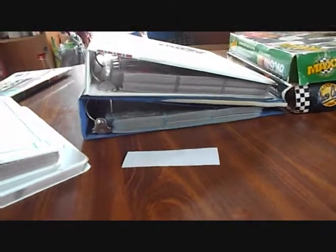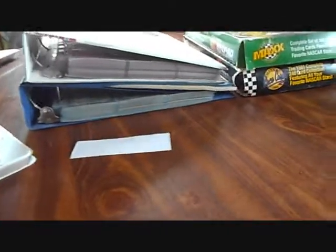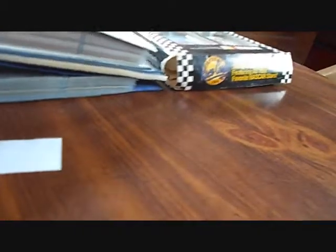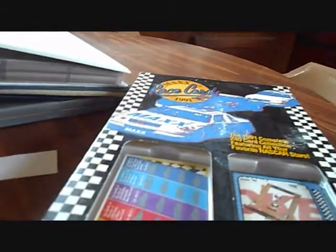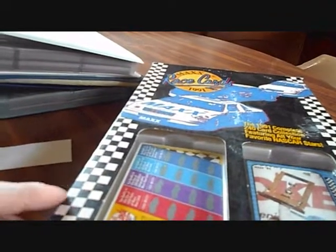Hello YouTube, I'm back with an auction win. I'll start off first with a 1993 set of Maxx cards. The Ricky Rudd card in there — I don't think it's authentic; it doesn't look right compared to his other autographs. But it was in those cards, which came out in '93, so that might have been a TTM.